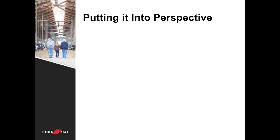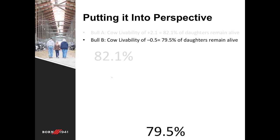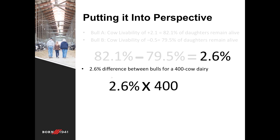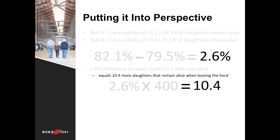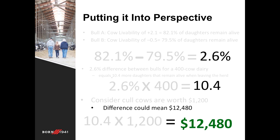Putting this into a real-world perspective: if you have two bulls to choose from, you can compare them on a level playing field. If one bull is 2.1 for cow livability, 82.1% of his daughters will remain alive in the herd. Another bull you're considering at negative 0.5 would mean 79.5% of his daughters remain alive. The difference between the two is 2.6%. This may seem small, but multiplied across a 400-cow dairy, that leaves about 10.4 more cows on average that remain alive and can be sold for profit instead of taken as a loss. Considering cull cows average about $1,200, we're looking at about a $12,000 difference from just a 2.6% difference in cow livability.